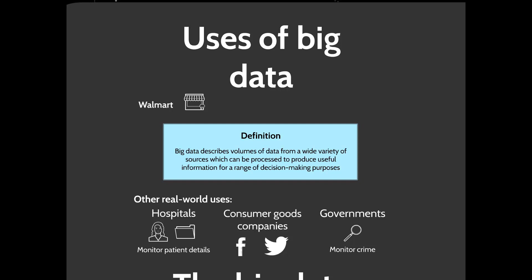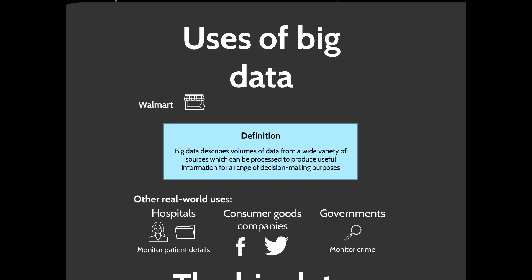I hope you enjoyed this video. If you want to view more content like this, including mocks, revision notes, and question tutorials, you can head over to the Estranti website where we offer a full course giving you access to a wide variety of materials to help you pass your exam. If you'd like to get in contact with us and see more posts like this, you can subscribe to our social media channels, which include Instagram, YouTube, Facebook, and Twitter.